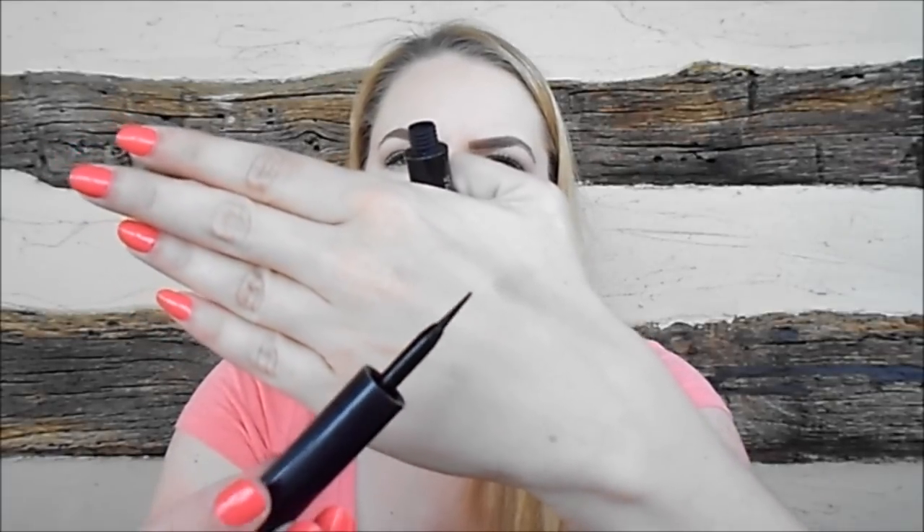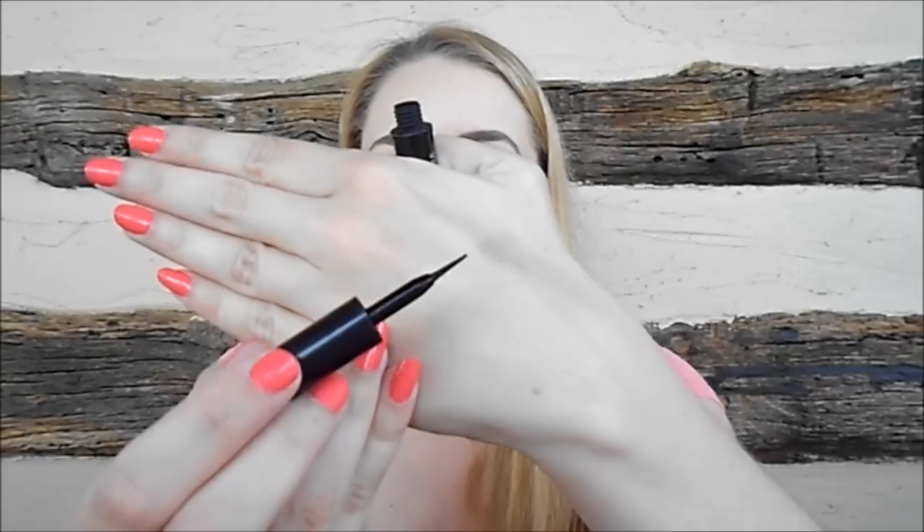My next product is a repurchase — the Maybelline Line Stiletto Liquid Liner. I'm obsessed with this. It has a felt tip applicator that's not too long, not too short, not too flimsy, not too stiff, not too skinny, and not too fat — I think it is perfect. However, I think Maybelline may have changed the formula because the ones I've been purchasing recently seem less black and a little thinner, and that's happened to me the past three or four times. So I think they tampered with the formula, which really bothers me because this is my holy grail liquid liner.